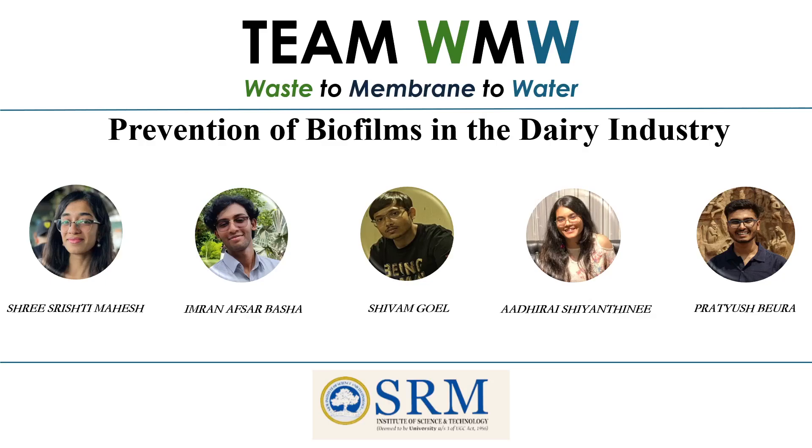Hello, this is team WMW. Our team consists of Srishti, Imran, Shiva, Madhire, and Pratyush from SRM. We are presenting the prevention of biofilms in the dairy industry.